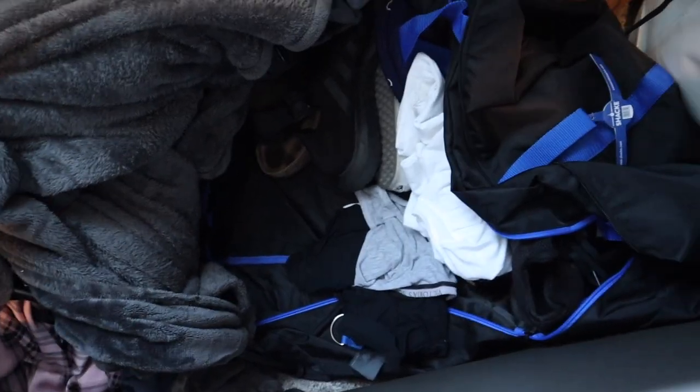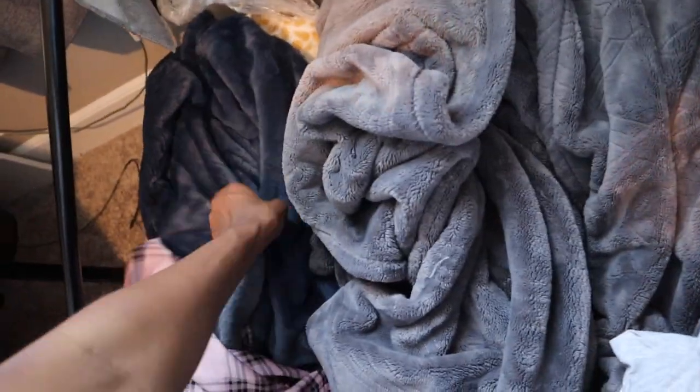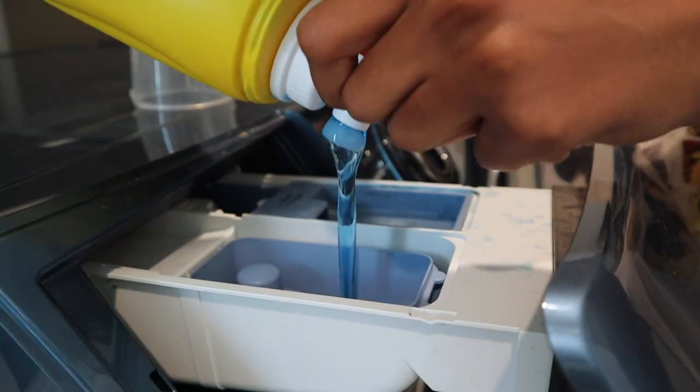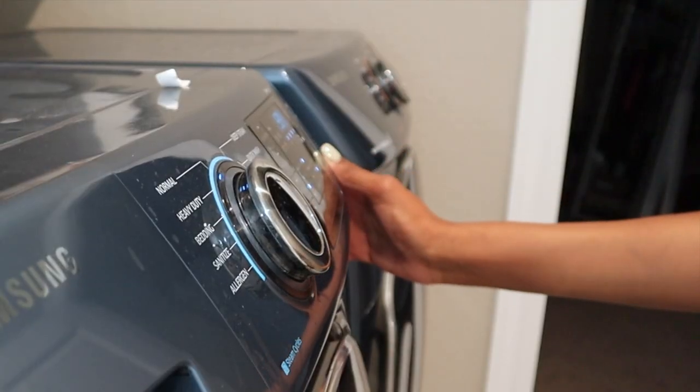Over here is a duffel bag and a bunch of blankets. I'm starting off this whole spring clean by just taking my blankets and my sheets off my bed and throwing them in the washing machine. Hopefully by the time I'm done cleaning everything else, they will be ready for me to put back on the bed.